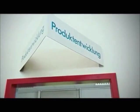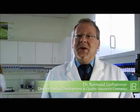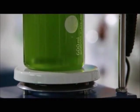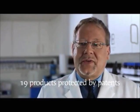Dr. Raymond Learhammer is the Director of Product Development and Quality Assurance Cosmetics at LR. Not only do we consider our high standard of quality to be important, we also strive to integrate all research results and latest insights into our products. We aspire to continuously further our knowledge and improve our products for the benefit of our clients. So far, our research in the field of Aloe Vera has resulted in 19 products that are protected by patents.